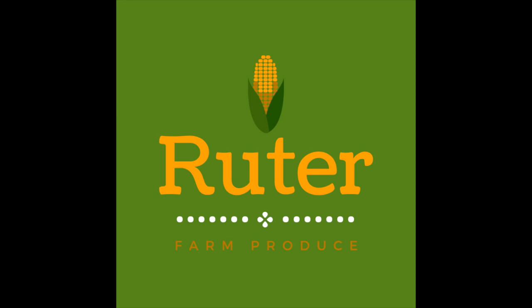I've decided to make a logo for this brand that shows off their name more and introduces some new colors into their brand. It also features my favorite product, their On The Cob sweet corn.